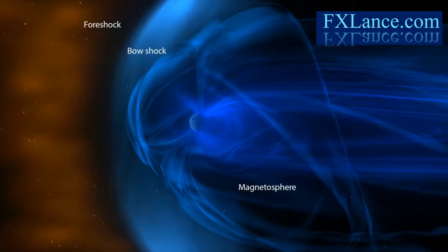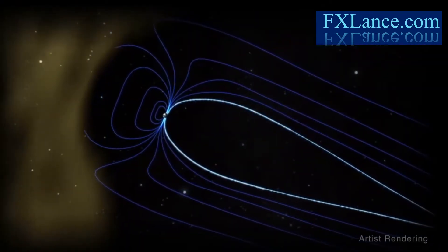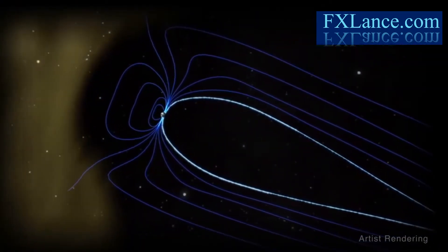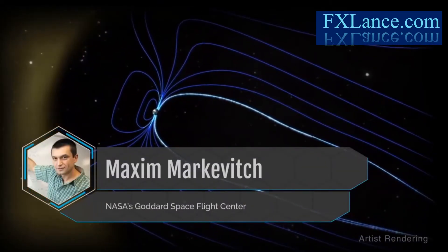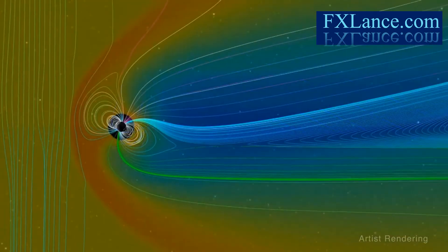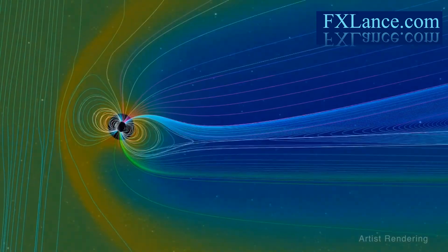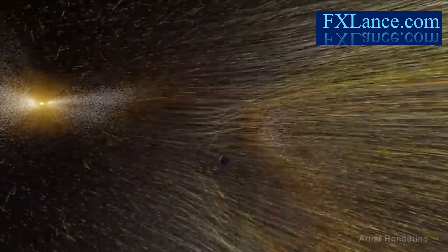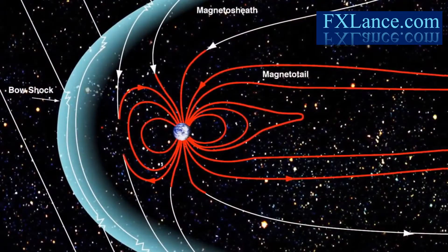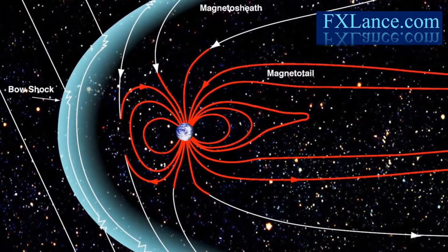The solar wind forms a bow shock in front of Earth's magnetosphere. The fast-moving plasma of the solar wind blows past Earth, but it cannot penetrate our magnetosphere, explains Maxim Markovich of NASA's Goddard Space Flight Center. The solar wind has a magnetic field, and the Earth's magnetosphere is almost like a solid body for that wind, so the solar wind forms a bow shock in front of the outer edge of the magnetosphere. Studying Earth's bow shock can unlock the secrets of the solar wind, allowing us to better understand its complicated effects on our planet.